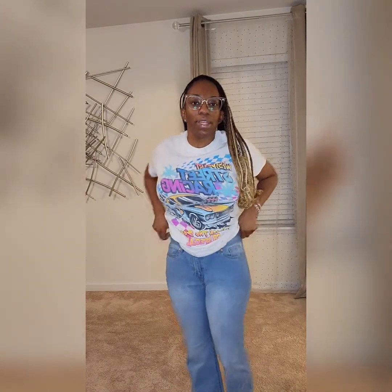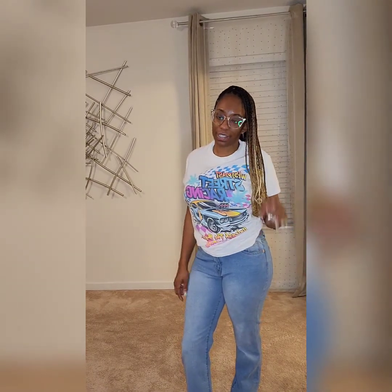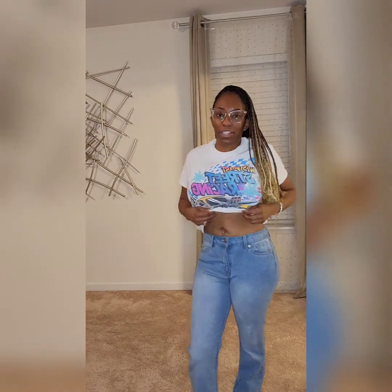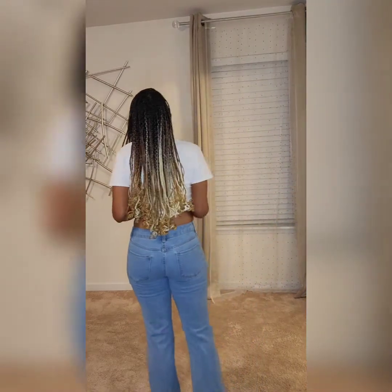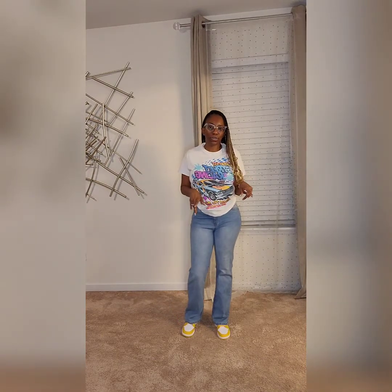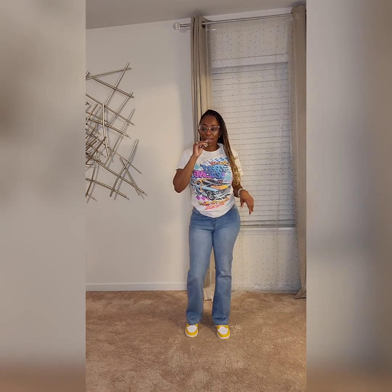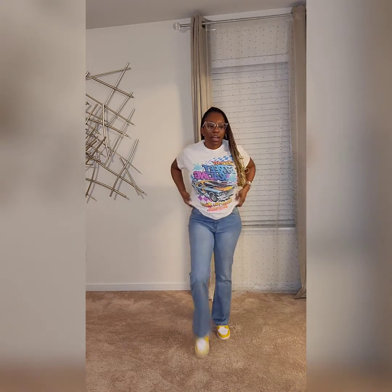So these are the No Boundaries mid-rise boot cut stonewash jeans in a size nine. These are from the women's section. They're very stretchy, very comfortable. They're boot cut — I'm only five feet, so they're perfect. They don't drag the ground but they're long enough, and when you sit down it's still just giving what it's supposed to give. This is just another graphic t-shirt, still $9.44 from the men's section. It is a size small.